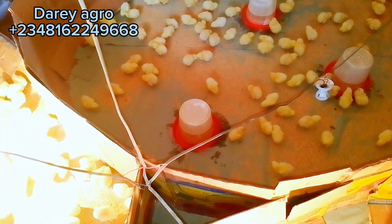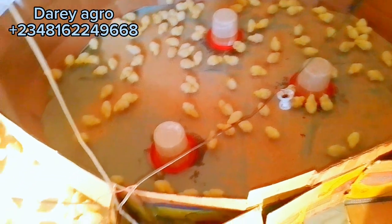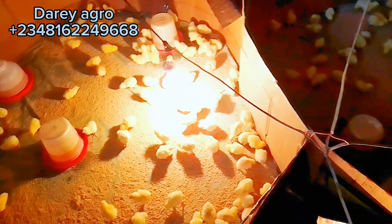Hello, welcome to my channel once again. This video is about the comparative performance of two broiler hybrids: Cobb 500 and Ross 308 under a small-scale production system.